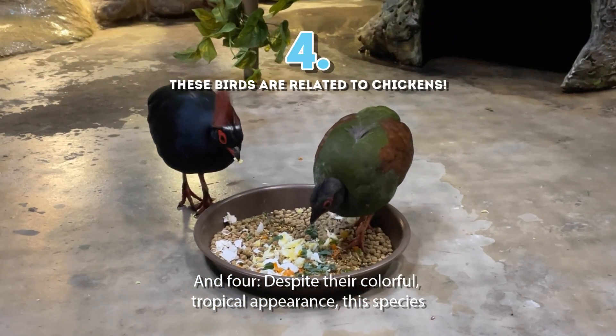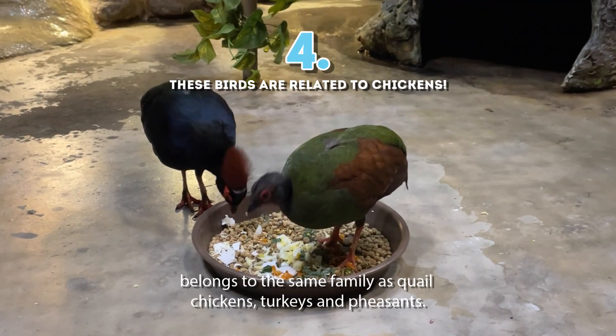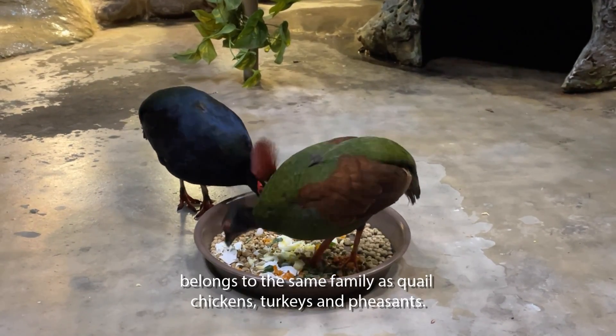4. Despite their colorful, tropical appearance, this species belongs to the same family as quail, chickens, turkeys, and pheasants.